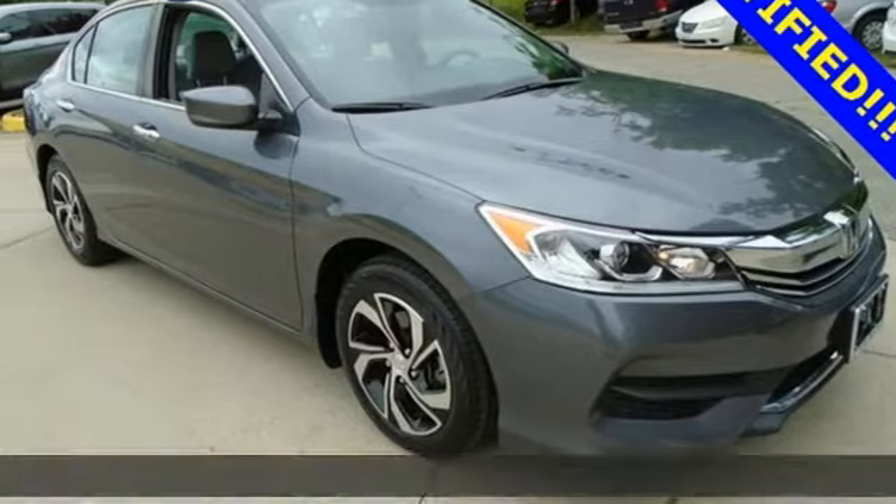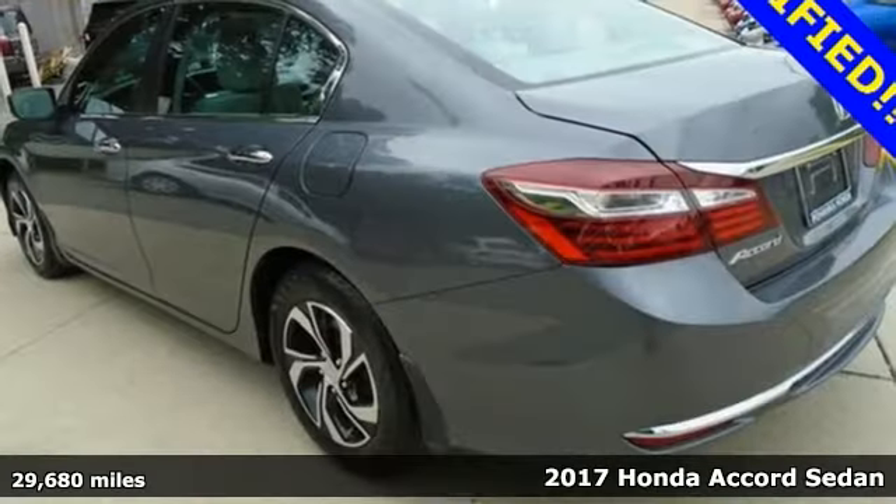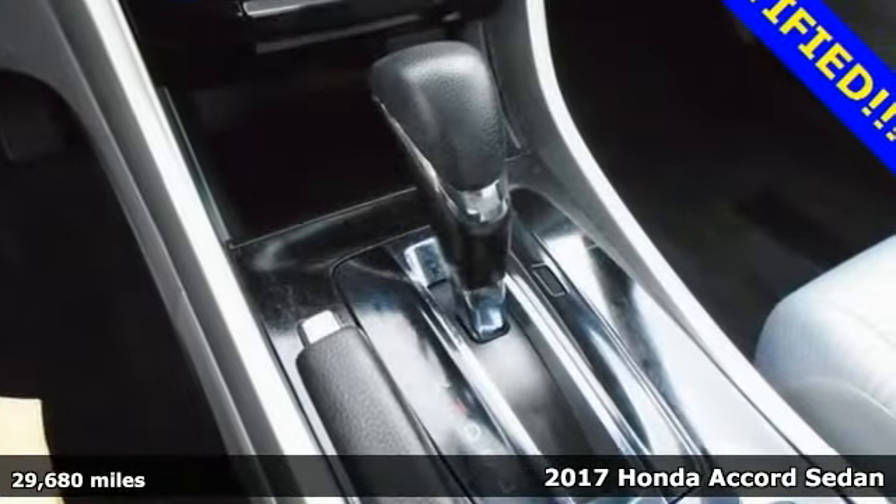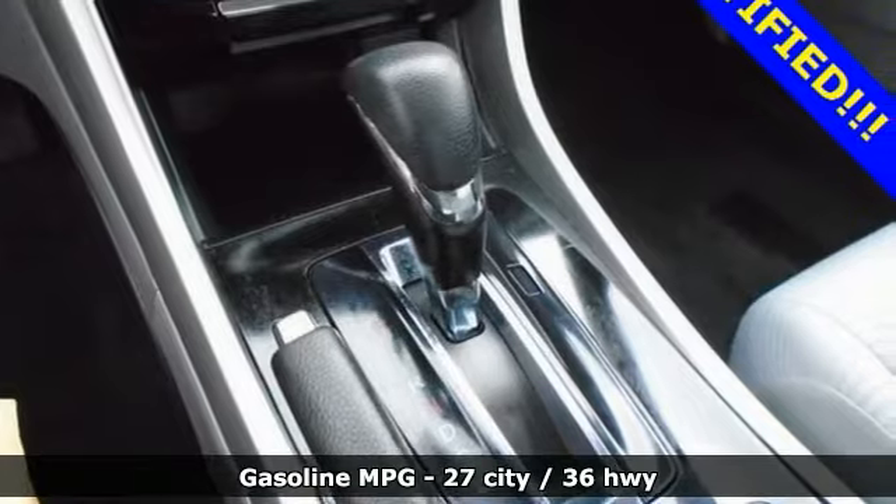It's a 2017 Honda Accord sedan. Year after year the Accord is showered with awards and praise. Take a look and it's easy to see why. Drive it and you'll know why.